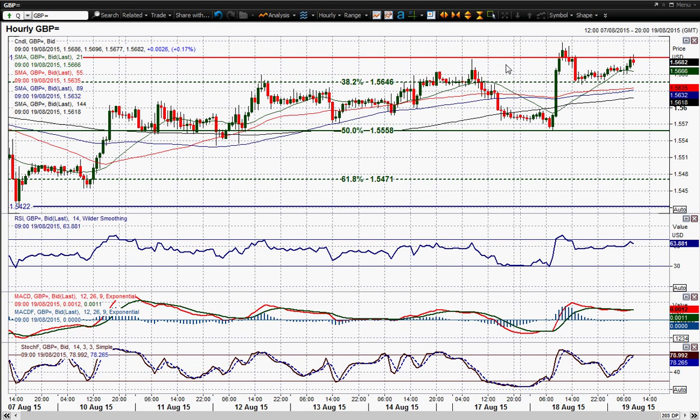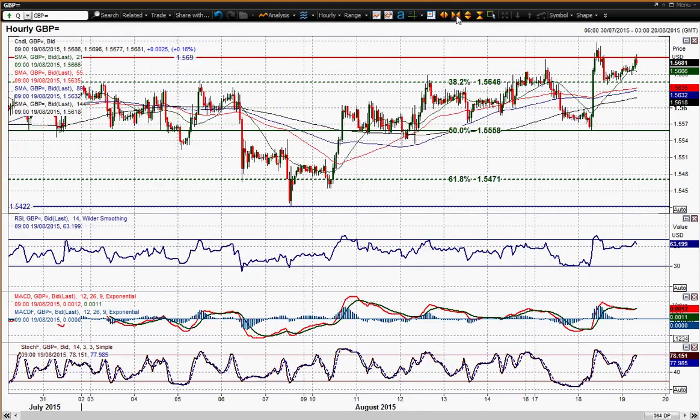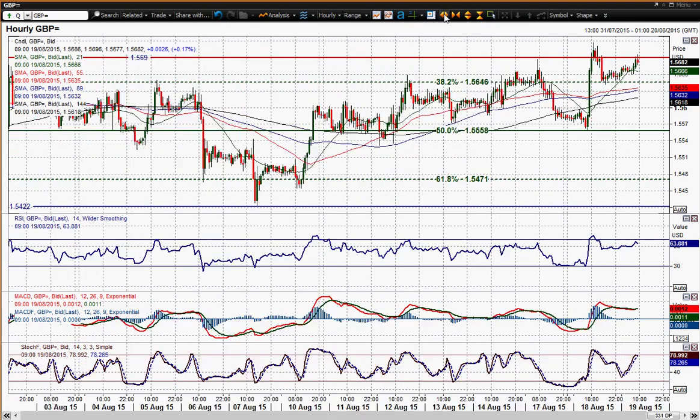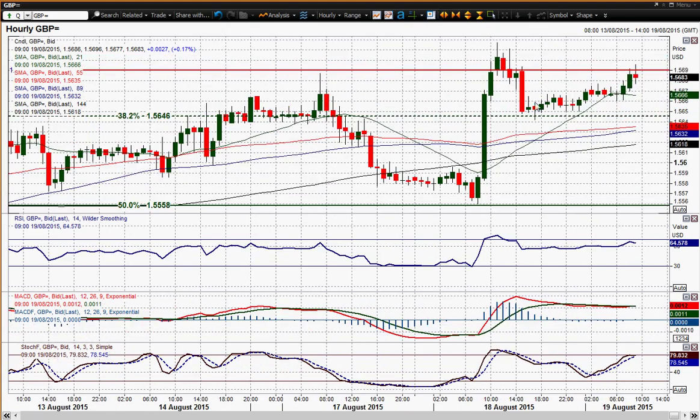This is the hourly chart. Interestingly, if I zoom out through this range, you can see that previously every time you came towards that 38.2% flip level it acted as the basis of resistance and price fell away. Now it's come in and acted as the basis of support for yesterday's reaction low, following on from that breakout.